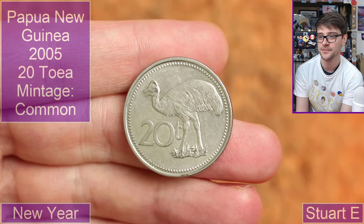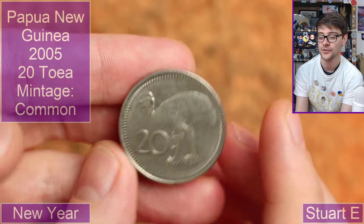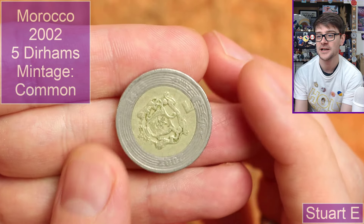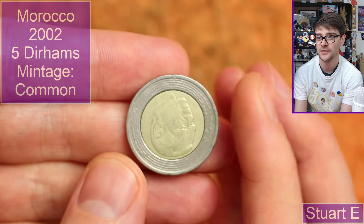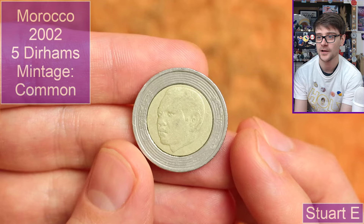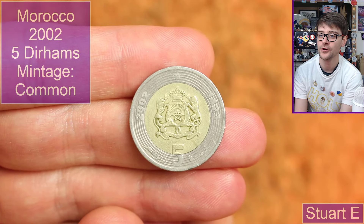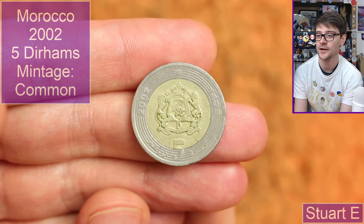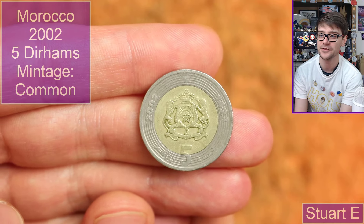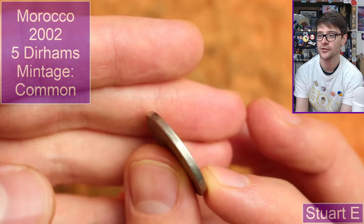We have another one of these — 20 Toa, possibly. Papua New Guinea, 2005. So that's building up the date run. Then we have a bimetallic coin — 2002. I think it's Moroccan, with that coat of arms. What's the denomination in Morocco? I can't remember. Morocco is a country I get from time to time and every time it comes up I think — Dirhams? Something like that. It's nice. It's a bimetallic coin, which is interesting. I always like finding bimetallic coins.